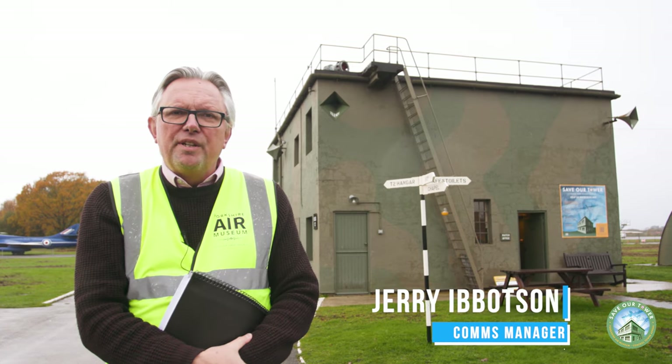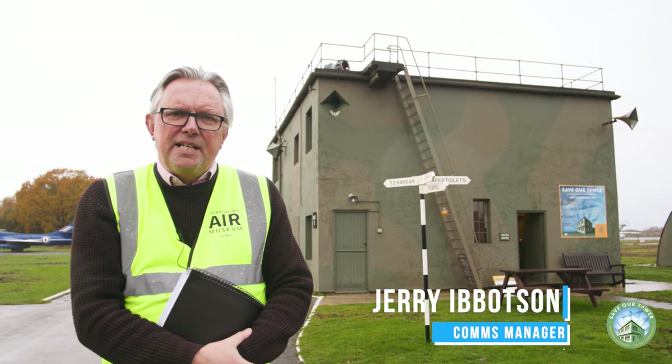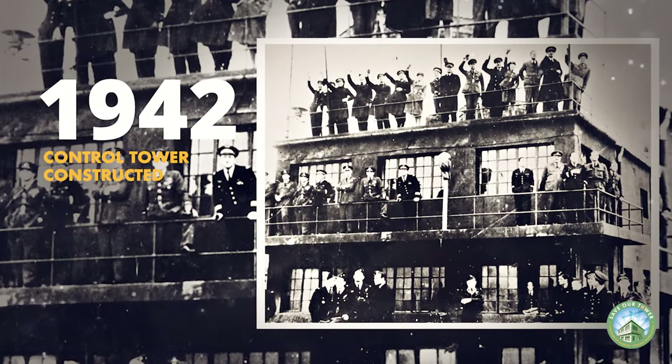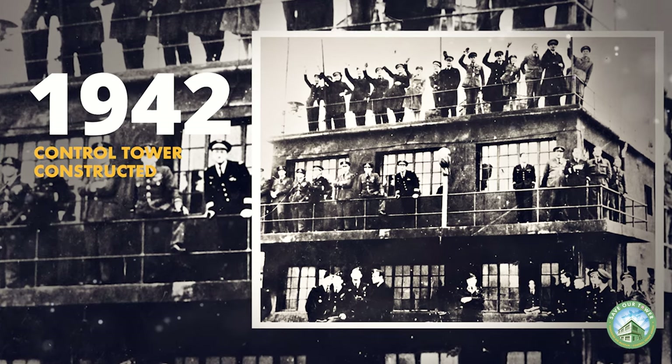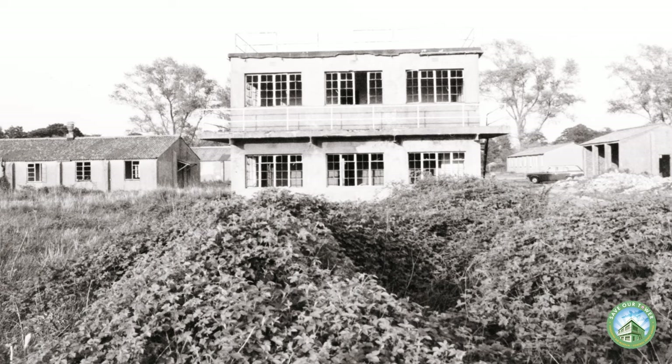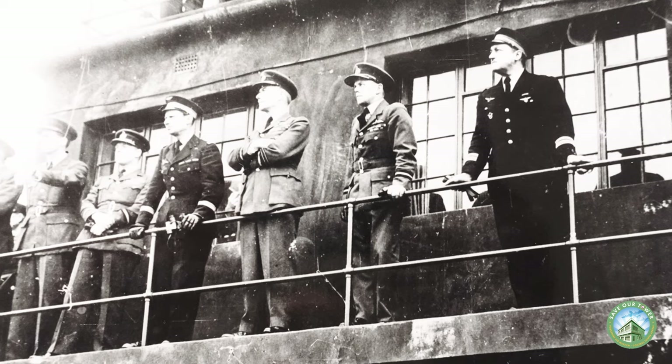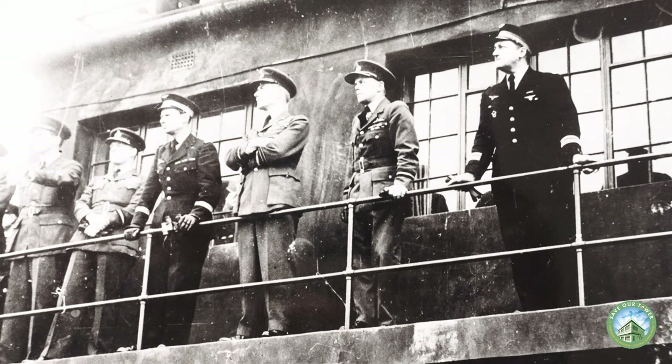Welcome to the Yorkshire Air Museum on a rather grey and drizzly day. The building behind me is our control tower. It was built in 1942 and its job was to count out and count back in again the Halifax bombers that took off from here to go on bombing raids over occupied Europe and Germany. Often fewer bombers would return than set out, such was the attrition rate for RAF Bomber Command.